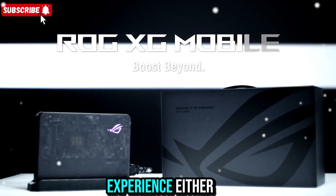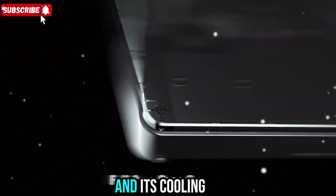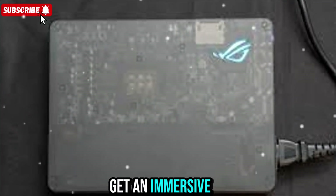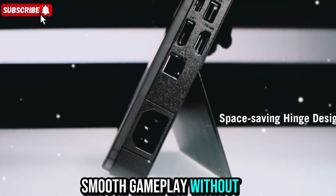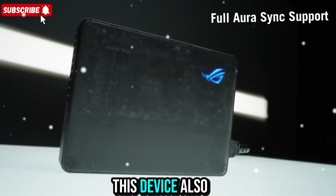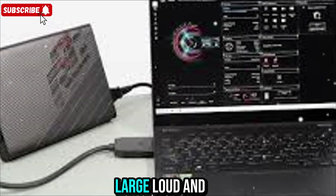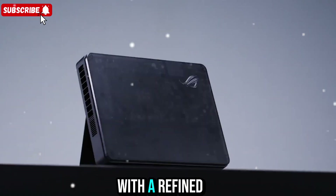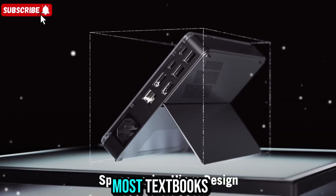ASUS didn't forget about sound and experience either. The dock works perfectly with high-end audio gear, and its cooling system doesn't drown out your speakers or headphones. You get an immersive gaming experience, clear visuals, and smooth gameplay without distractions. This device also shows how far external GPUs have come — older models were large, loud, and complicated.